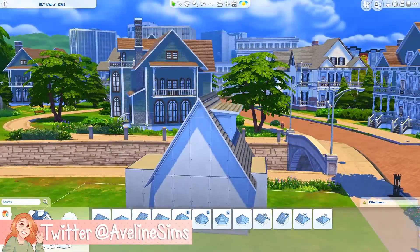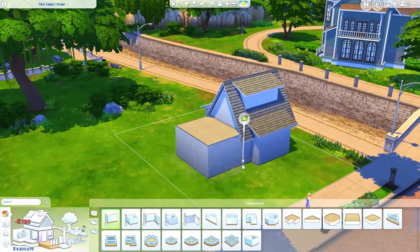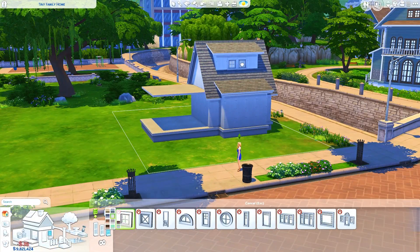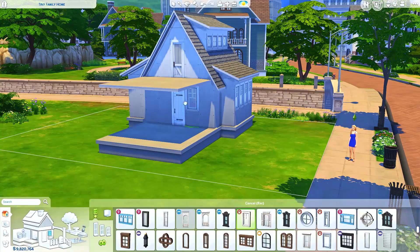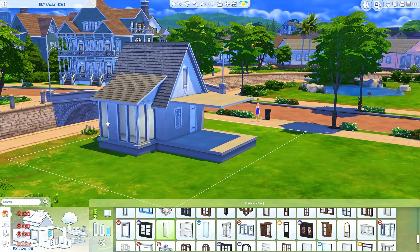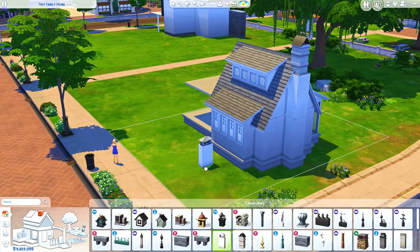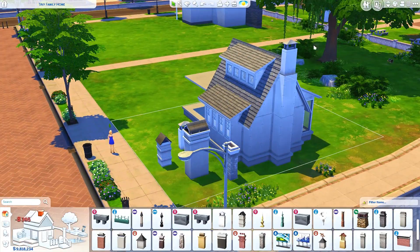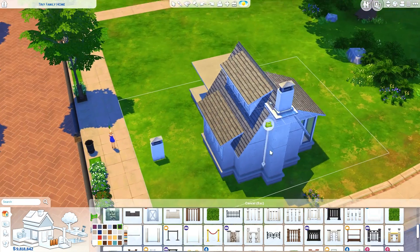Today we are building another house — this is actually a tiny house. It's built on a 20x15 lot in Newcrest and it's sort of meant for a teen girl, but you can have anyone living here of course. Just remember there's only room for one Sim because there's only one single bed. Other than that, it's very cutesy — there's a lot of pink, a little bit of turquoise, mainly pink and white in the interior. I had a lot of fun building this and I really like how it turned out. I think it's very cute.